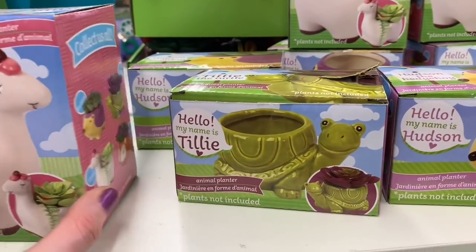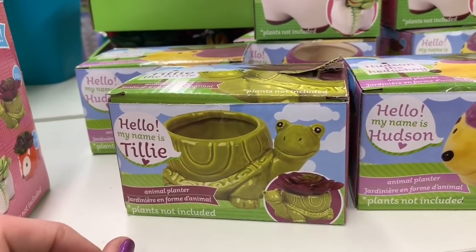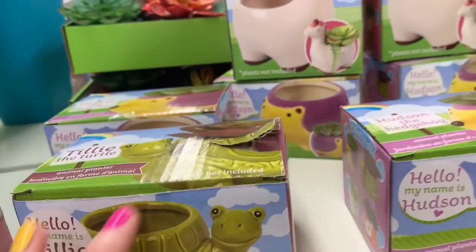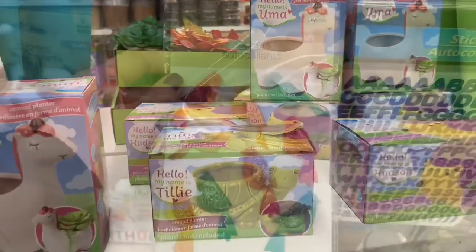They had some adorable planters for kids — there were turtles, there was a llama, and then there was this cute little option that I think was a hedgehog.